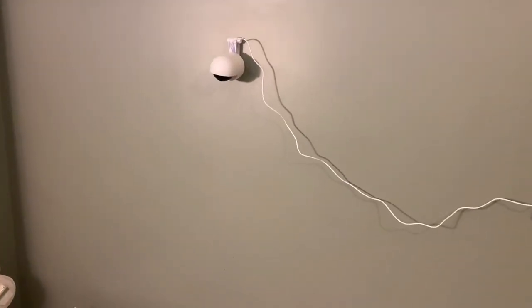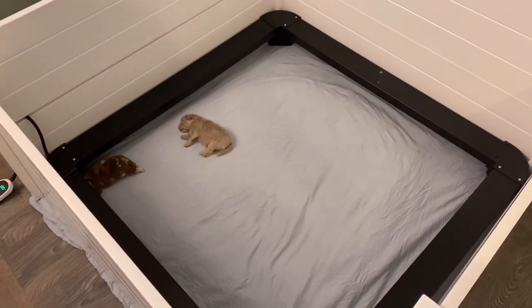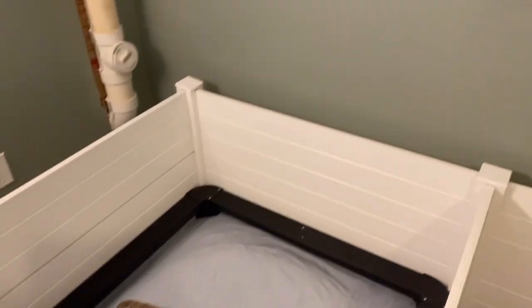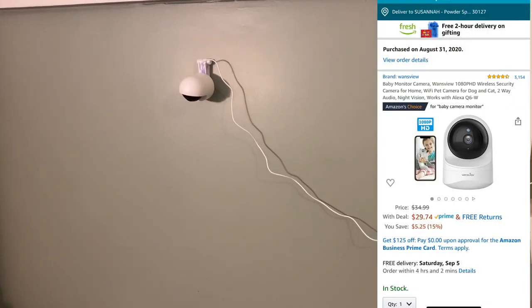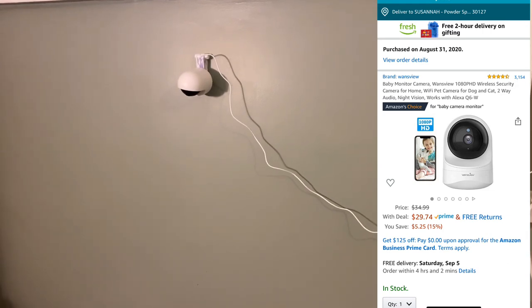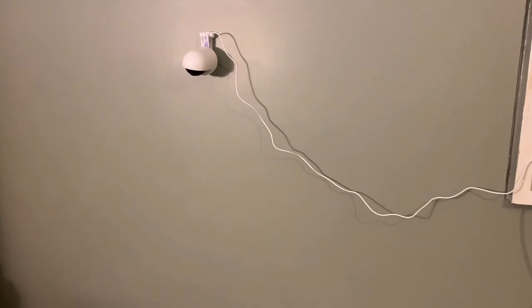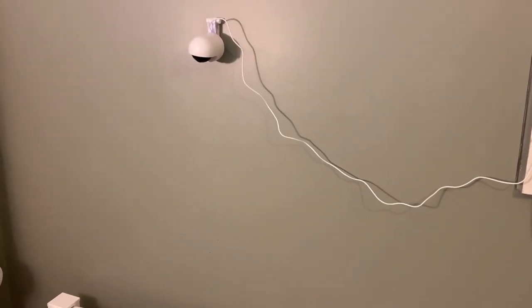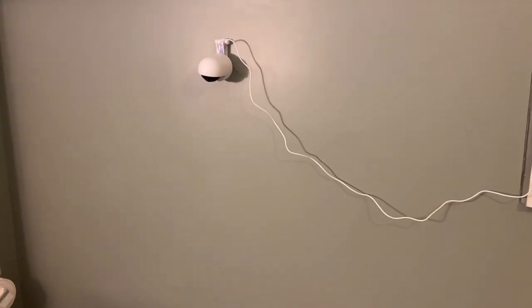We're pretty excited about our new camera, and I'll put some footage up so you can see what it looks like. It's very affordable — I was very surprised how affordable it was. It was under $30, which is fantastic. If you look at a lot of these cameras, the lower in cost you go the less features you get, so even $30 for this off of Amazon is fantastic.